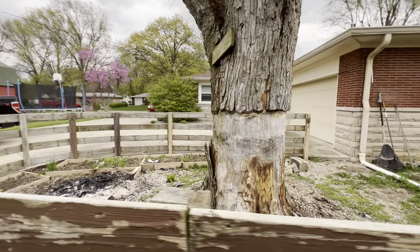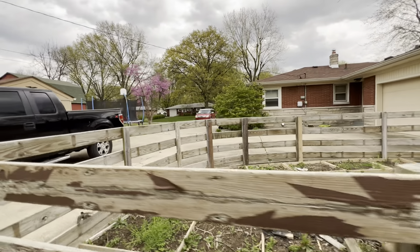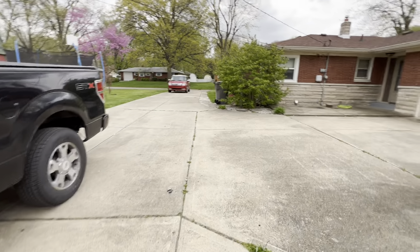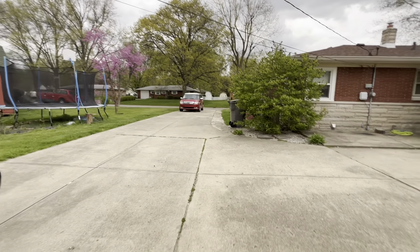Dead tree — looks like they've peeled the bark off or something. Driveway is concrete, it's level, no cracks. Must be much newer than the home.